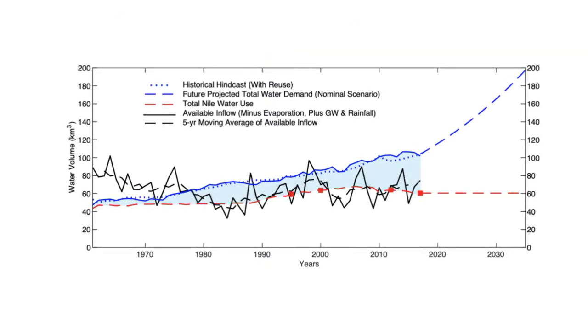The problem is that at the current pace of population and economic growth, by the year 2030, the amount of virtual water Egypt imports will surpass the amount of real water the Nile can possibly supply — nearly 62 cubic kilometers. Egypt could be forced to look to the market instead of its own resources to meet demand.